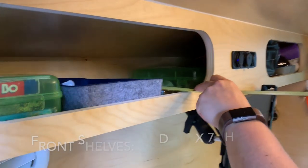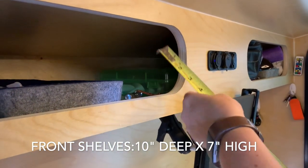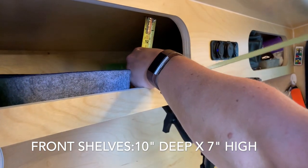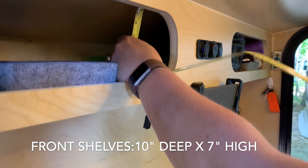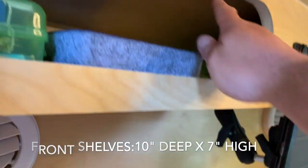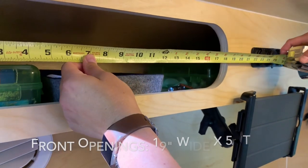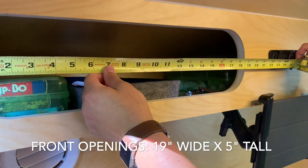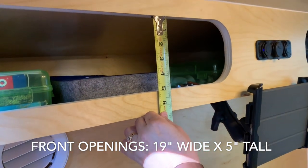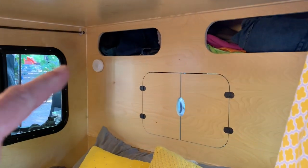The front storage compartments are 10 inches deep by 7 inches tall. Keep in mind there is a slight taper coming back but that's the overall dimension. The front part openings are 19 by 5 inches — these are different from the ones in the rear.